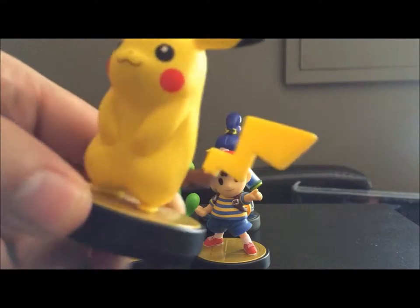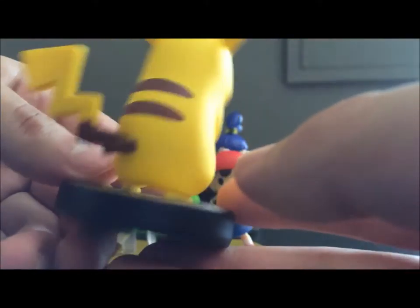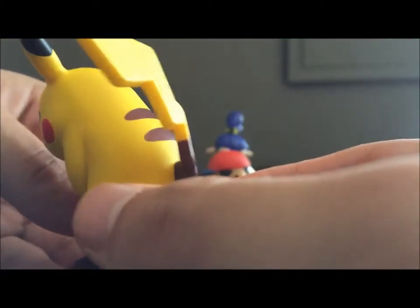Next up is Pikachu. Pretty simple, looks good, no real complaints on him. He looks just how you expect Pikachu to look.